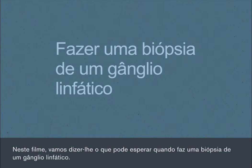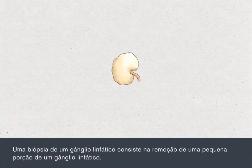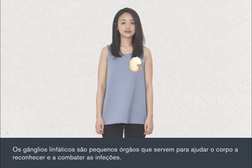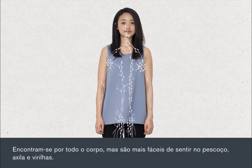In this film, we're going to tell you what to expect when you have a lymph node biopsy. A lymph node biopsy involves the removal of a small portion of a lymph gland. The lymph glands are small organs used to help your body to recognise and fight off infections. They're found all around the body but are most easy to feel in the neck,